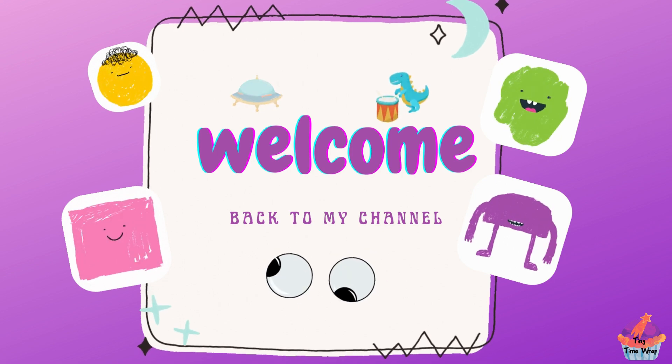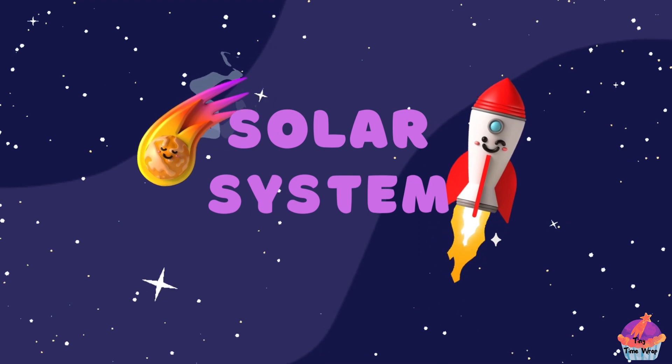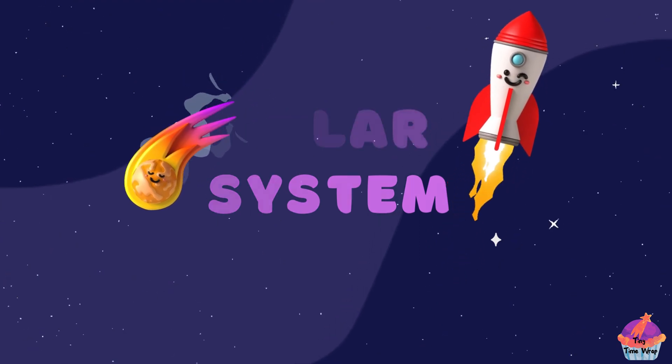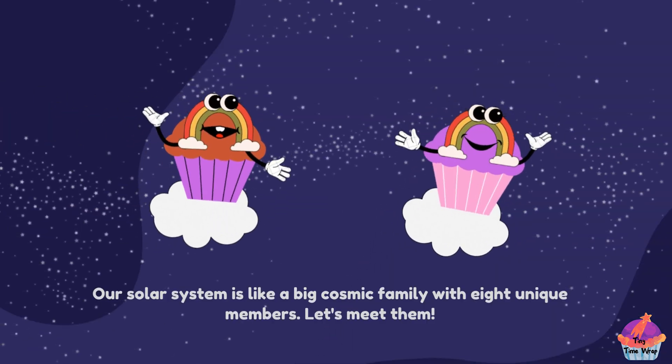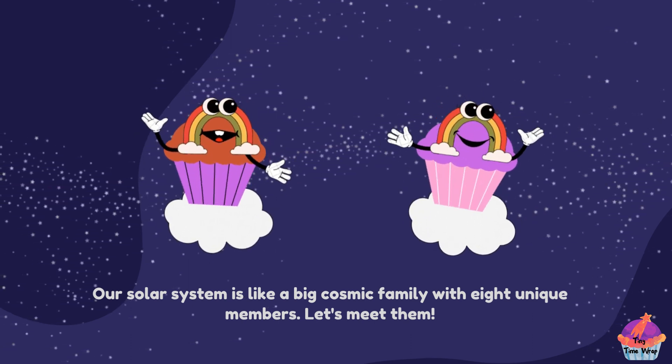Hello my little space adventurers. Today we're going to talk about the planets in our solar system. Are you ready to explore? Hi there. Our solar system is like a big cosmic family with eight unique members. Let's meet them.